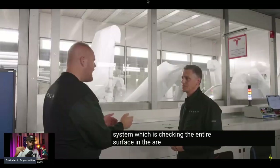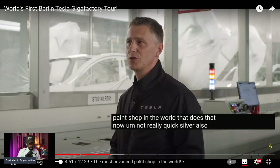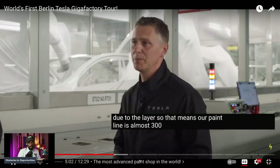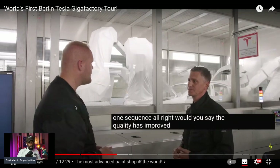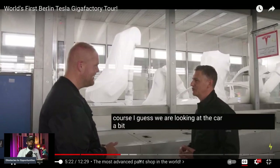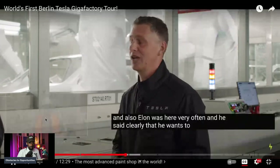They have an automatic camera system checking the entire surface at the end. Special colors like Quicksilver and Midnight Cherry Red have been specifically designed here. Midnight Cherry is exclusive to Berlin because they can apply a seven-layer sequence directly — something other factories can't do in one sequence. This is possible because of the very long 300-meter paint line. The quality improvement comes from both the German workforce's automotive expertise and Elon's direct involvement pushing for best quality.